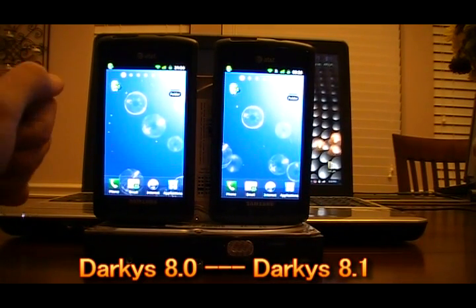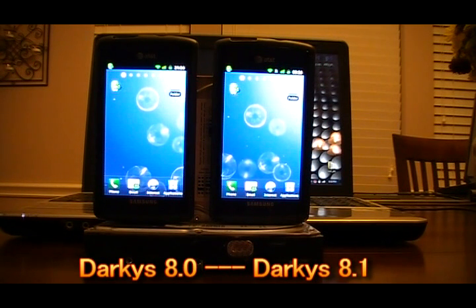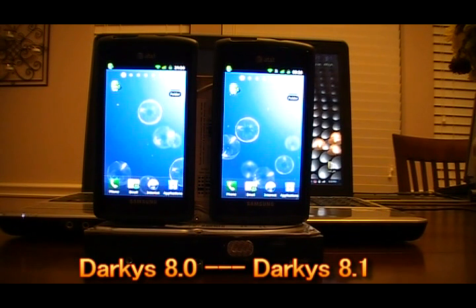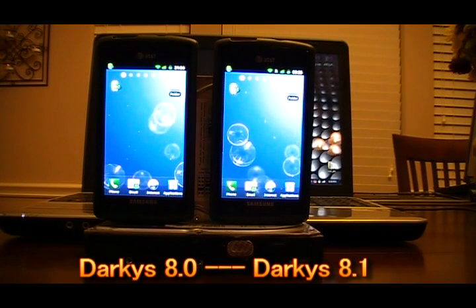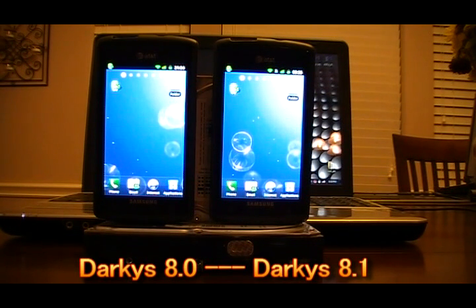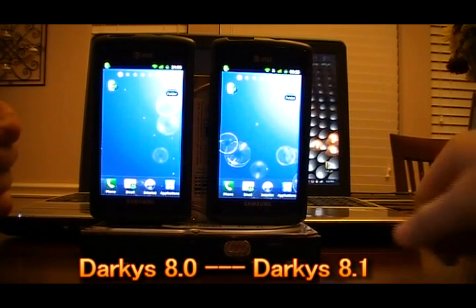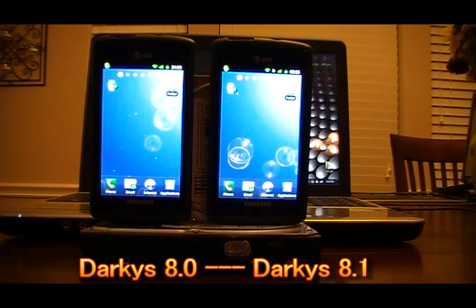Both ROMs support bootanimation.zip. They fine-tune the auto brightness — it's going to get brighter faster than stock outdoors and stay dimmer longer than stock indoors, so you'll see battery life improvement there. They both support full BLN support, so that's backlight notification support right out of the box. I also recommend the Guardian Bob Keep the Lights On APK if you'd like the bottom capacitive buttons to light up when scrolling. Check out my i9000 capacitive lighting video to see how to install that.